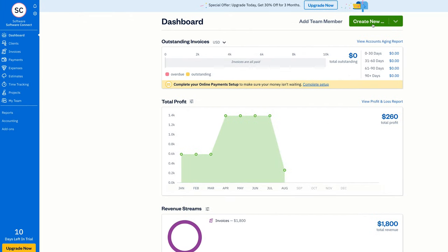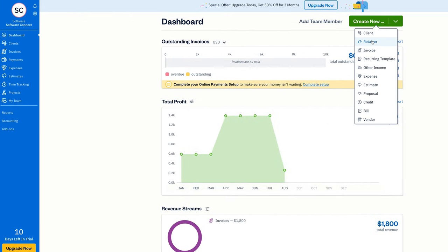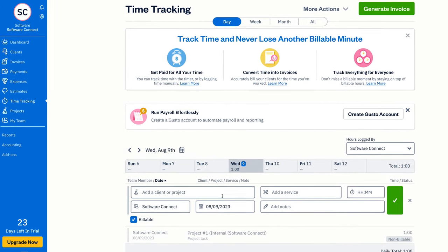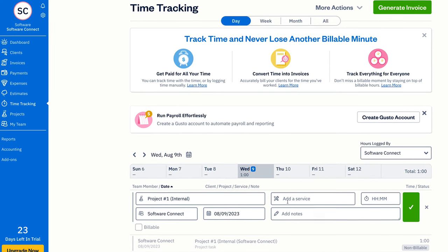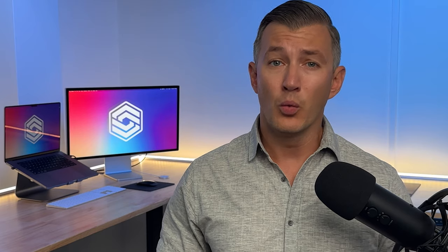FreshBooks features a user-friendly interface with an intuitive layout. Unlike QuickBooks, FreshBooks is easy to navigate, even for non-accountants. It also offers robust time tracking: FreshBooks provides hourly billing with a timer and direct invoice integration, ensuring accurate billing for all work and contributing to a healthier cash flow. Wave, on the other hand, does not have a built-in time tracker.